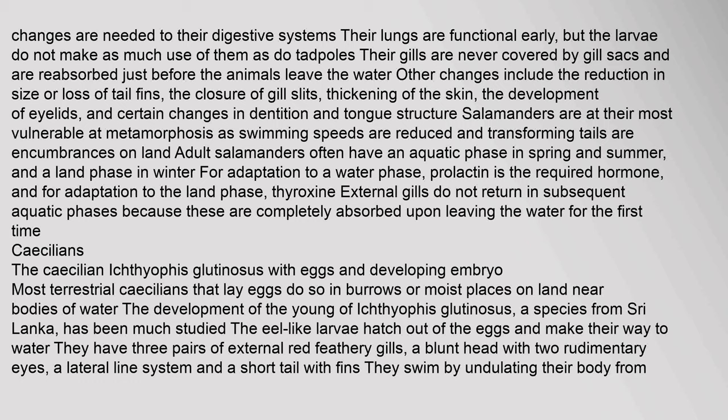Most terrestrial caecilians lay their eggs in burrows or moist places on land near bodies of water. The eel-like larvae of Ichthyophis glutinosus hatch out of the eggs and make their way to water; they have three pairs of external red feathery gills, a blunt head with two rudimentary eyes, a lateral line system and a short tail with fins. They are mostly active at night, soon lose their gills and make sorties onto land. Metamorphosis is gradual; by about 10 months they have developed a pointed head with sensory tentacles, lost their eyes, lateral line systems and tails, and the skin thickens with embedded scales.